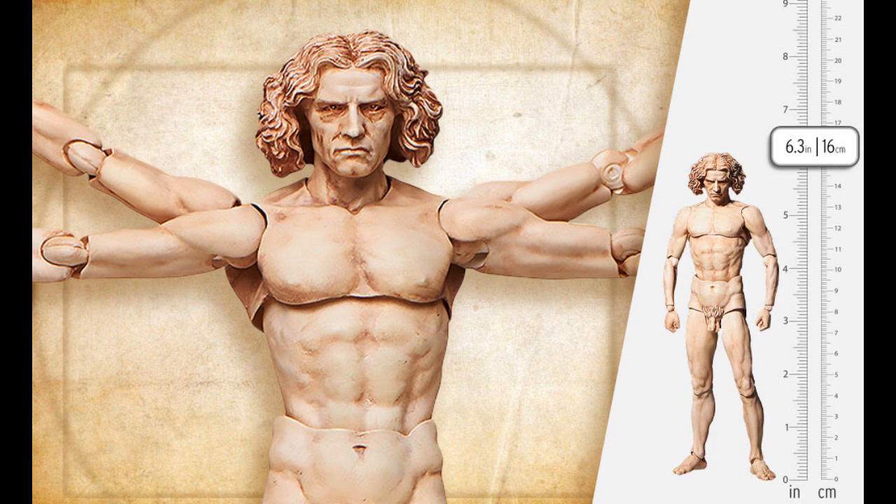Going back to the Vitruvian Man, which I showed last week at about $101 — what I did not know, and that's why I'm showing it again, is that the extra arms and legs can be removed. So you can make him just look like a normal man, or you can attach the extra arms and legs on it like you see in the main picture. I was not aware that you could do that. It's weird.